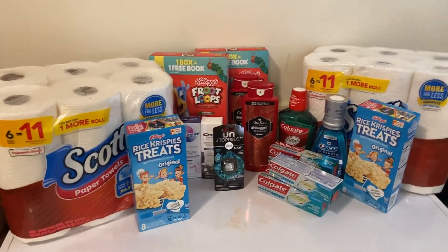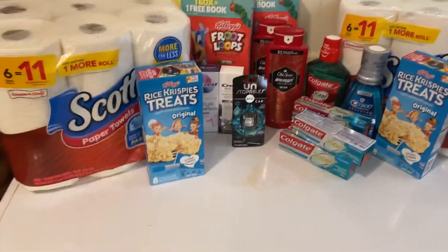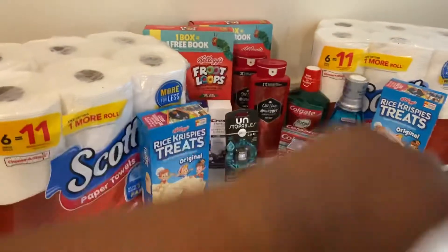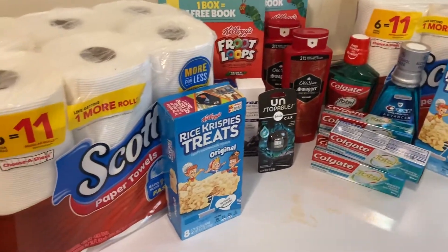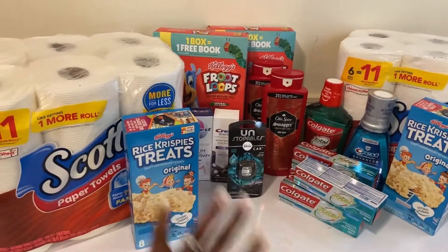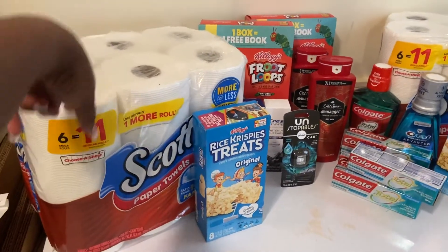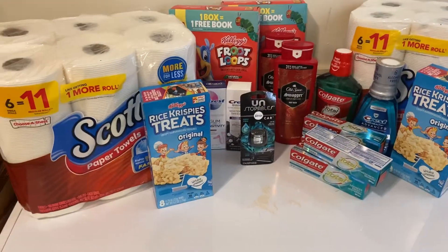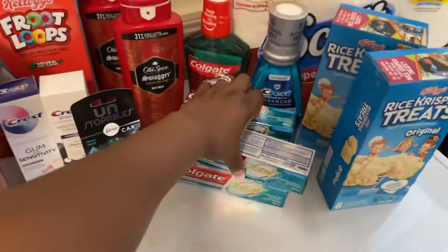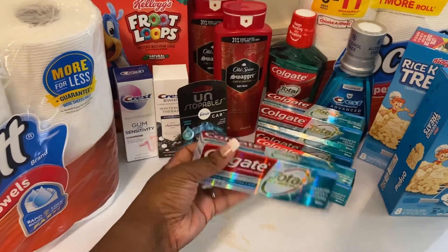I managed to find some Scott paper towels. This week the Scott paper towels are $5.49, and I picked up two of them for $10.79 total. I did not have any CRTs for these nor did I have any manufacturer coupons.